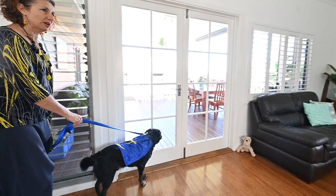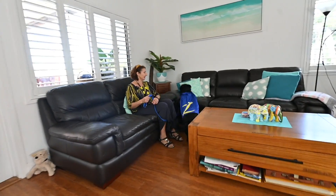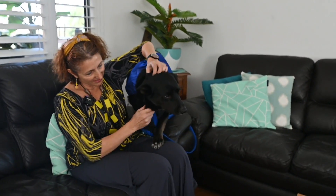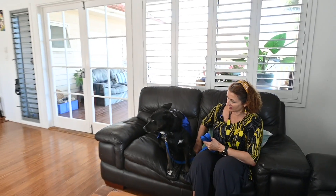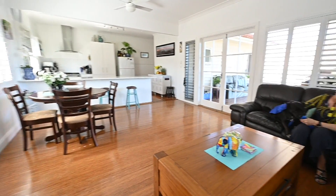Beautiful breeze through the blinds. What do you reckon? Is this nice? This is my kind of place.